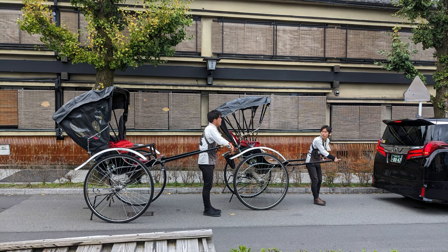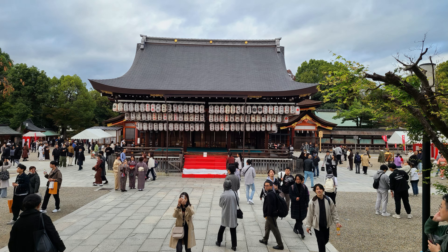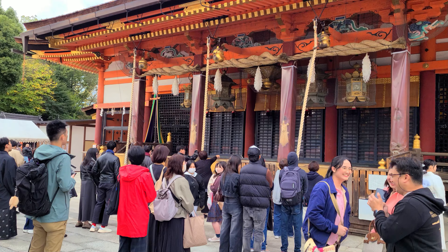Kyoto was spared from large-scale bombing during World War II due to its cultural significance and lack of military targets, allowing much of its historical architecture to survive, such as the Yasaka Shinto Shrine. Initial construction of the shrine began in 656, and it is now one of the most revered religious spots in Kyoto. At the main sanctuary, called the Hondin, worshippers notify the gods of their presence using dangling cords to ring large bells before praying at the altar.